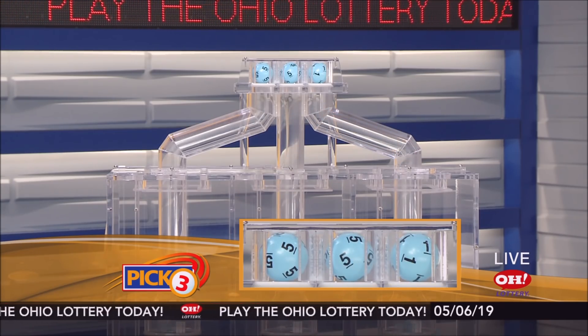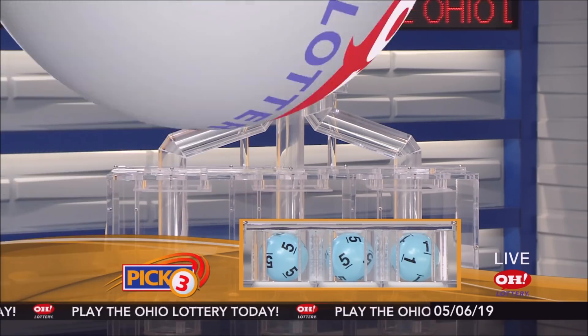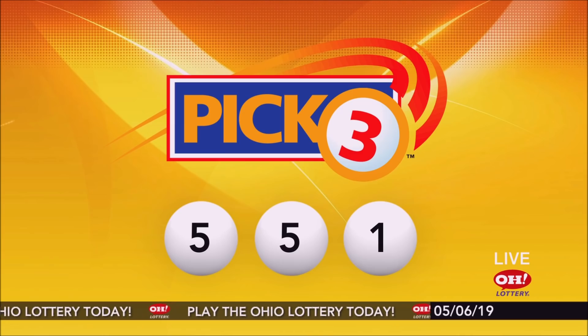First up is a five, another five, and finally a one. So today's mid-day pick three numbers are five, five, one.